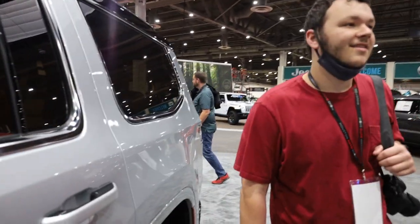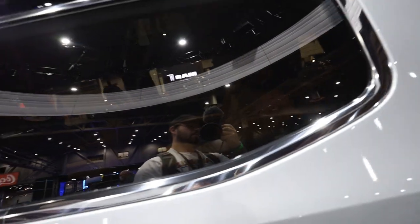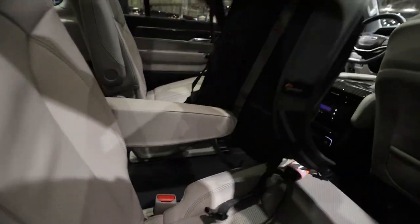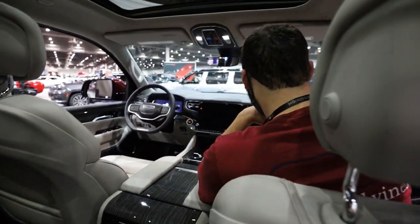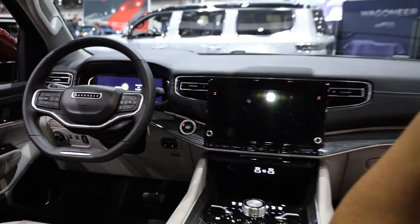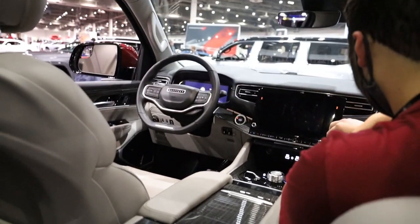Those seats look like I could just fall asleep in them, and it has the same treatment on the second row, plus a third row. We found one that was unlocked so Mason's gonna chauffeur me around. Pure factory luxury — three rows. This one doesn't have that extended second-row setup like the other one did, but this is still very, very fancy.